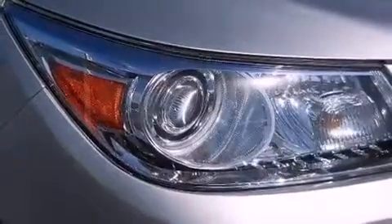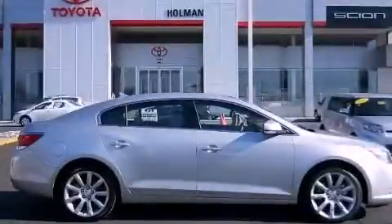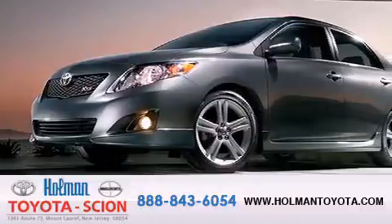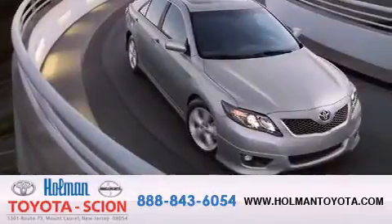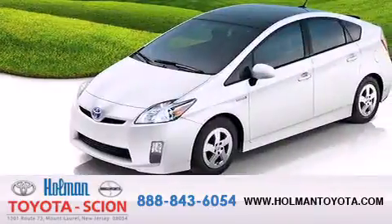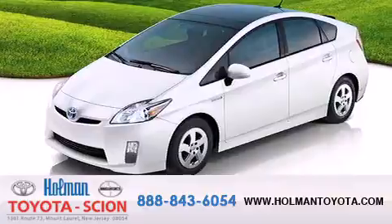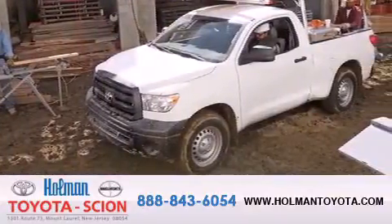Contact us today and schedule your opportunity to see this vehicle in person. Holman Toyota Scion is pleased to offer the pre-owned three-day guarantee, backed by over 87 years of family-owned traditions. We are committed to making your buying and ownership experience all about you, our customer. Come in and find out for yourself today why our name means a great deal.